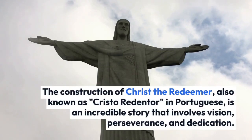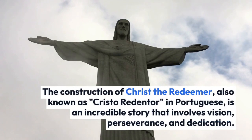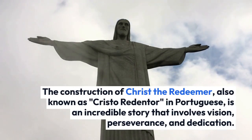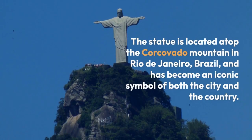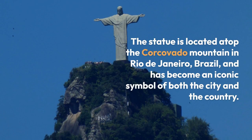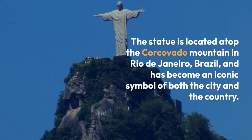The construction of Christ the Redeemer, also known as Cristo Redentor in Portuguese, is an incredible story that involves vision, perseverance, and dedication. The statue is located atop the Corcovado Mountain in Rio de Janeiro, Brazil, and has become an iconic symbol of both the city and the country.